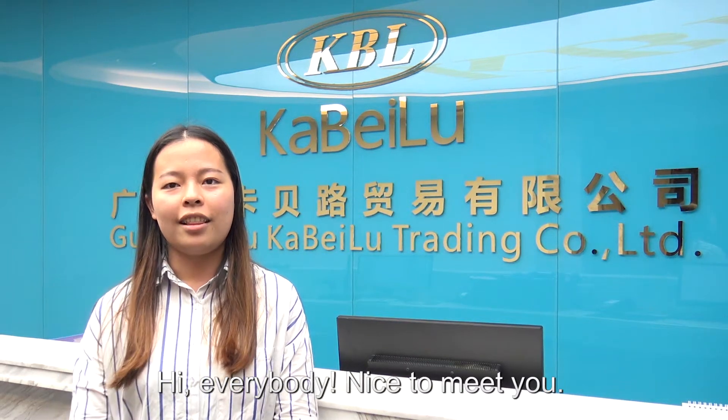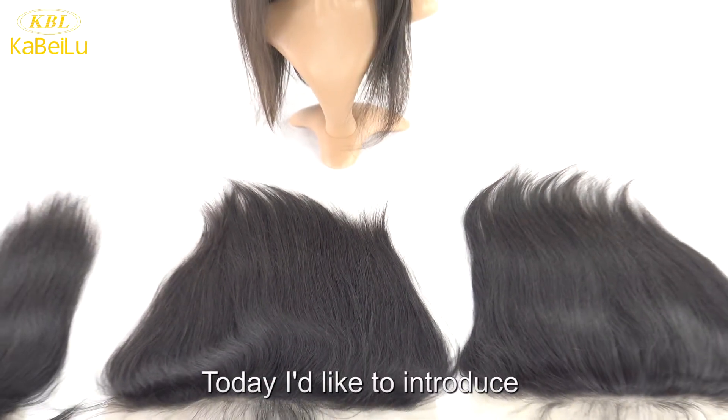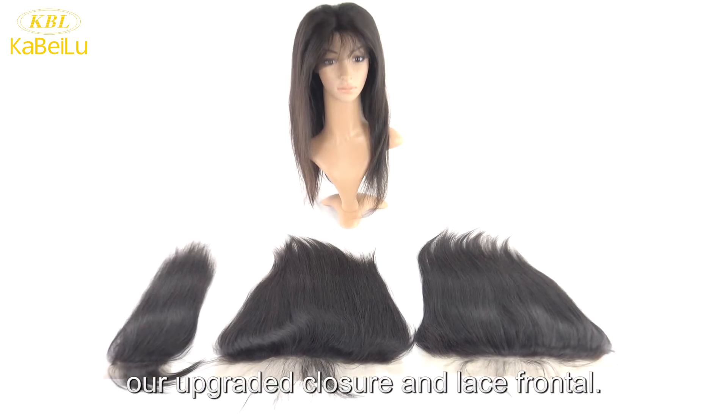Hi everybody, nice to meet you. I come from Kaveilu Shading Company. Today I would like to introduce our upgraded closure and lace frontals.